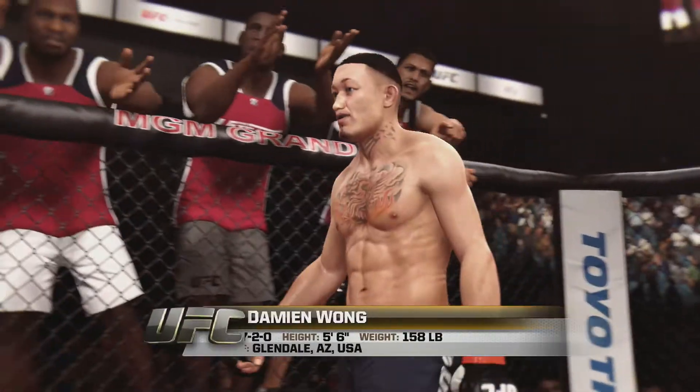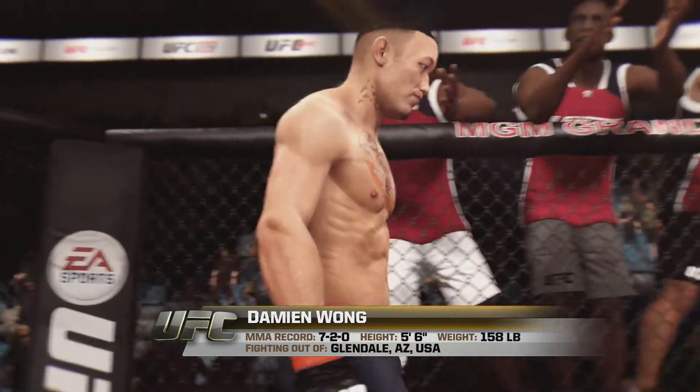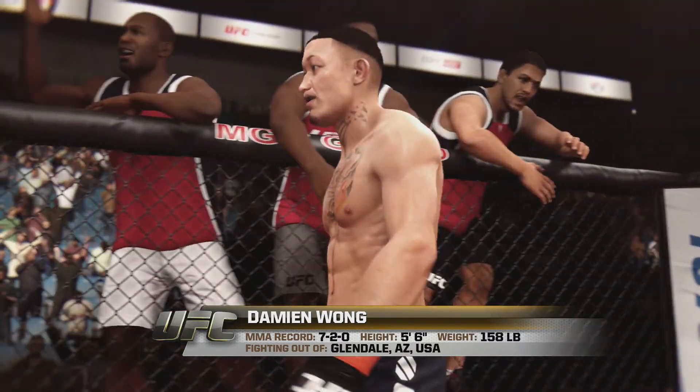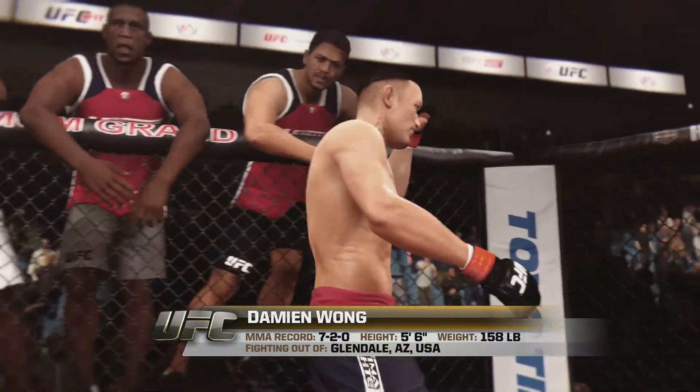And now introducing his opponent, fighting out of the red corner. This man is a Muay Thai fighter holding a professional record of 7 wins, 2 losses. Standing 5 feet 6 inches tall, weighing in at 158 pounds, fighting out of Glendale, Arizona, USA — Monster. And when the action begins, the referee in charge, Mario Yamasaki.